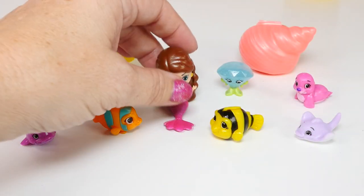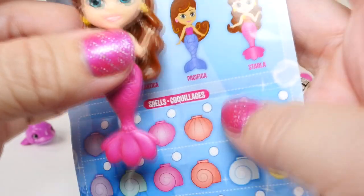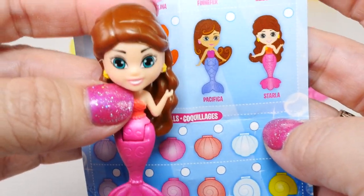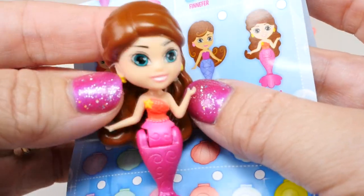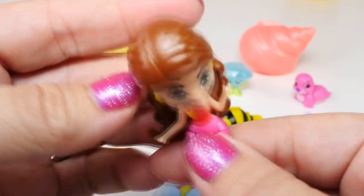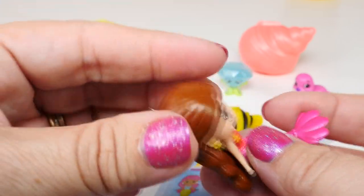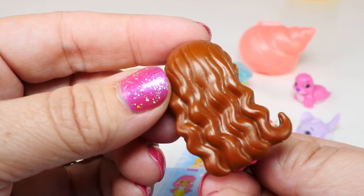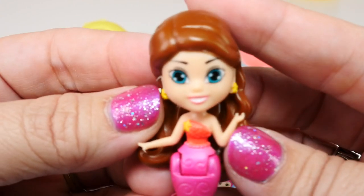So here's all our little Splashlings. And first, our mermaid. This one on the back right here says Starla. She is very beautiful — I love the detail on these. Look at her eyes. I love how they have this little tail that bends, and it also makes it so she can sit. Pretty hair, earrings, and look at that smile.